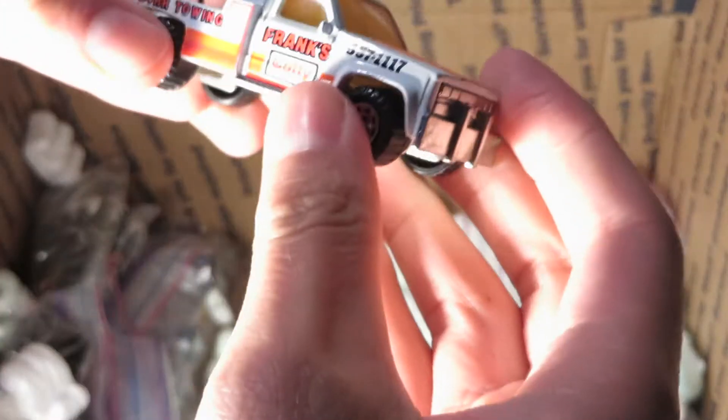A Getty — Matchbox Getty tow truck. Metal on metal.